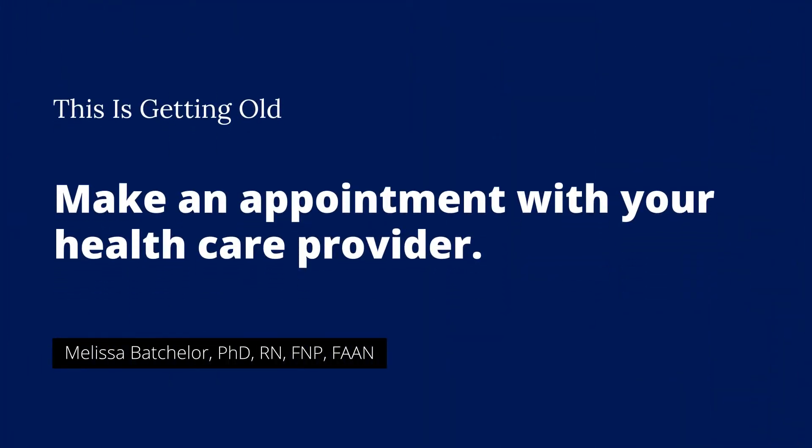One of the first things you need to do is make an appointment with your health care provider. Get your journal out. From the other podcasts we talked about how you look for patterns over time, so that you can provide a pretty good history to them, because your role as a family and caregiver — you can give insights into that person's daily ability to take care of themselves differently than the older adult may. They may not want to be found out that they have a memory problem. Your history is as important as the person that you're trying to get help for.